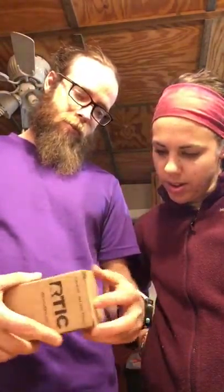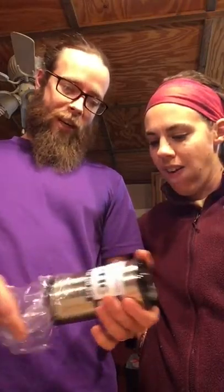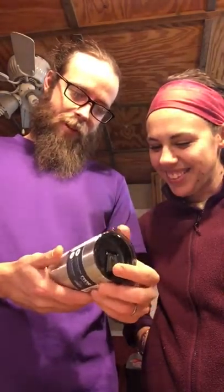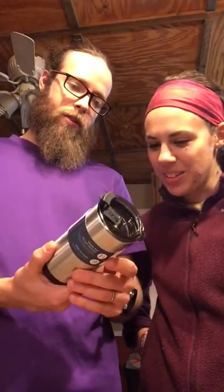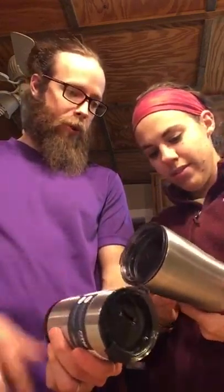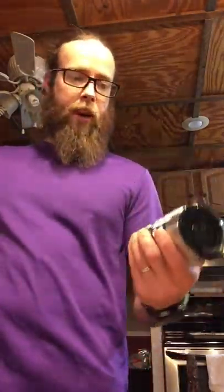And then we have an RTIC — is it Arctic? It's like the Yeti offering. It's like a tiny coffee cup, a tiny sippy cup — like a flask. 10 ounces. I literally have another cup of that right now. That's a mountain, this is a polar ray. Cool, it's like a little Yeti. It's kind of neat.